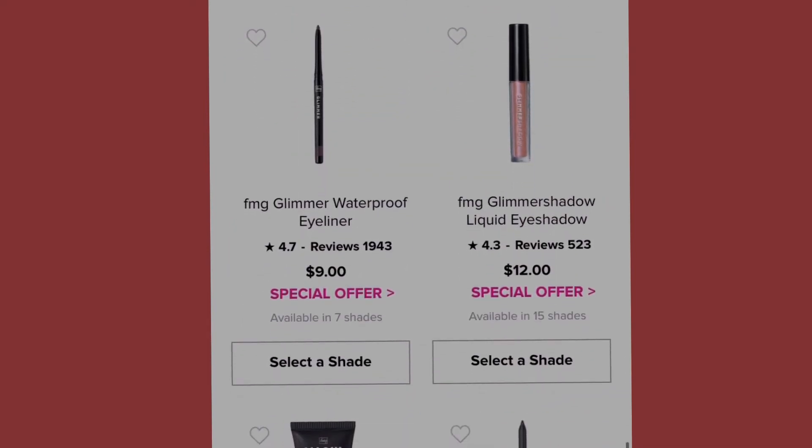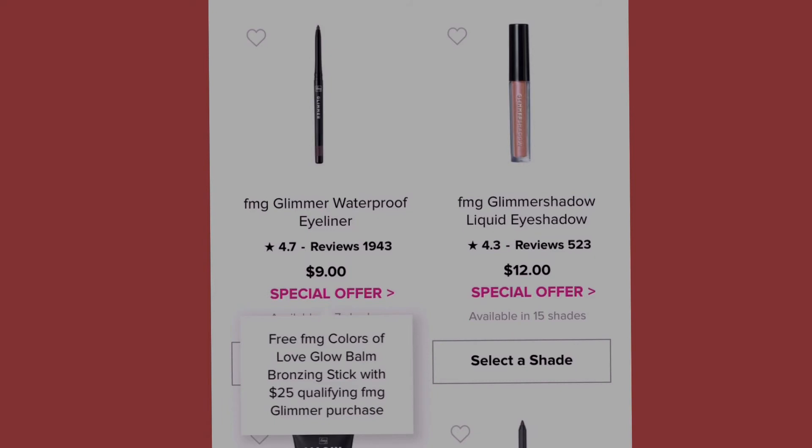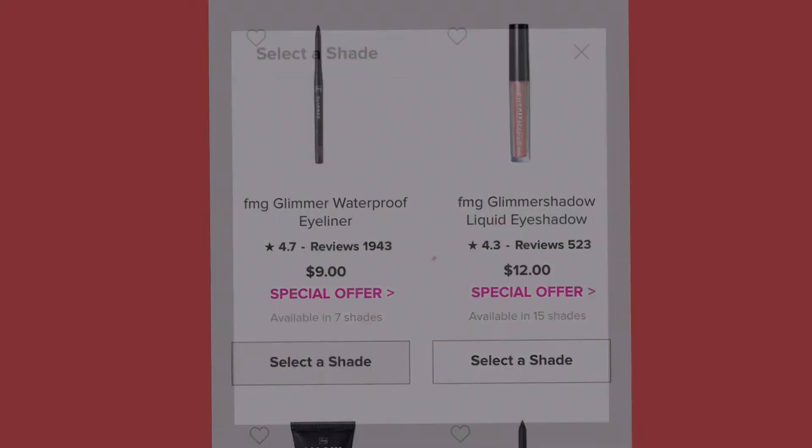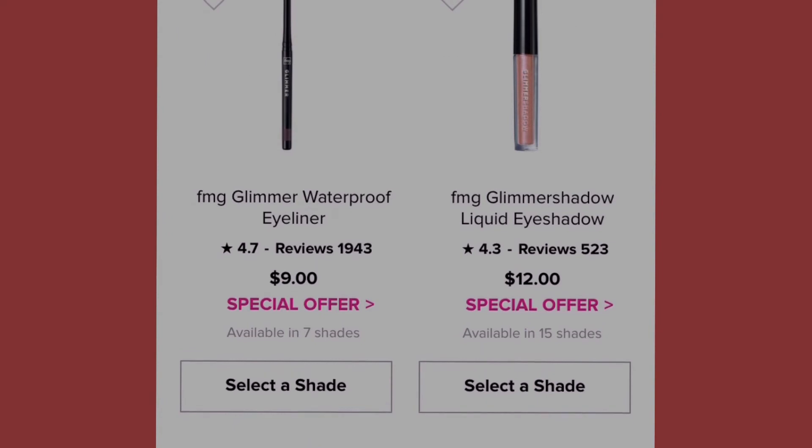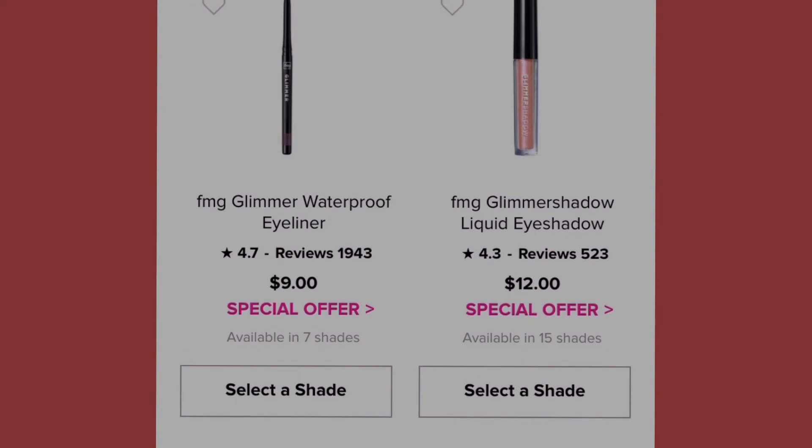We also have the Glimmer Waterproof Eyeliner at nine dollars with a special offer — a free FMG Color of Love Glow Balm Bronzing Stick with a twenty-five dollar qualifying FMG Glimmer purchase. It's available in seven shades: brown chocolate, black, is night, midnight blue, smoky gray, raisin blue sky, and seafoam green.